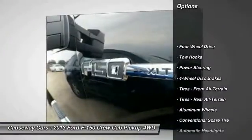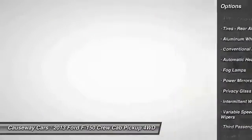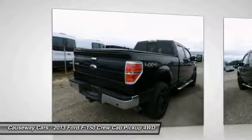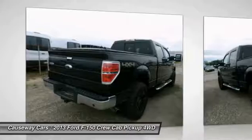Stability control, traction control, anti-lock braking system, keyless entry, steering wheel audio controls, Bluetooth, driver airbag, power steering, adjustable steering wheel, four-wheel drive.